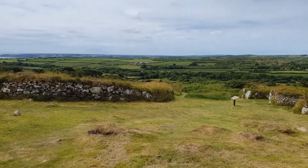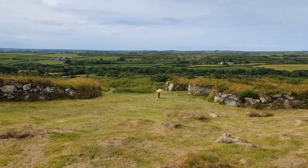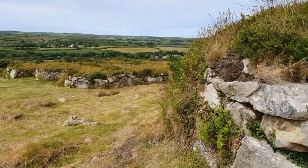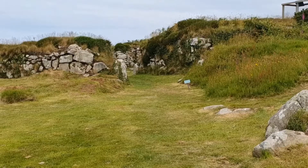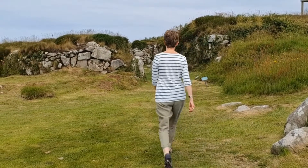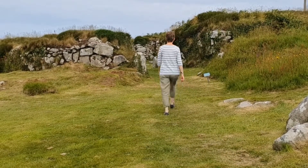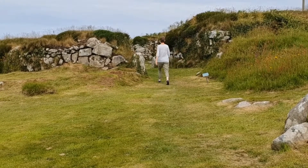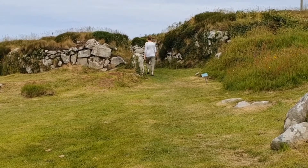Between the first and third centuries AD it was home to a small community of about 50 to 70 people. The Romans never settled this part of the world and the nearest Roman city, Isca Dumnoniorum — modern-day Exeter — was over a hundred miles away. The lifestyle of the people who lived here had more in common with that of their Iron Age ancestors.